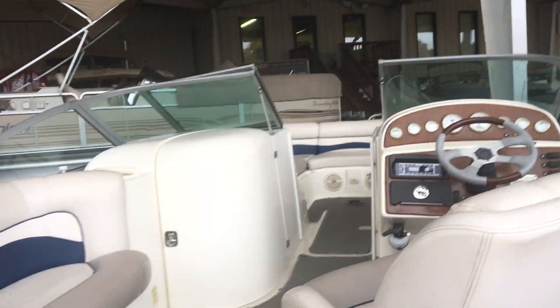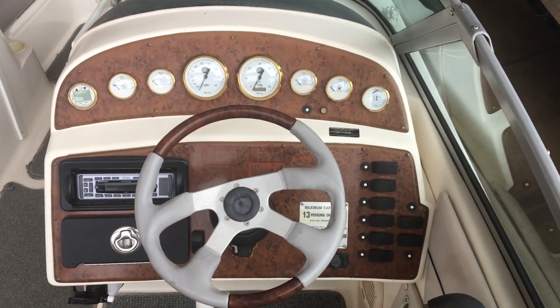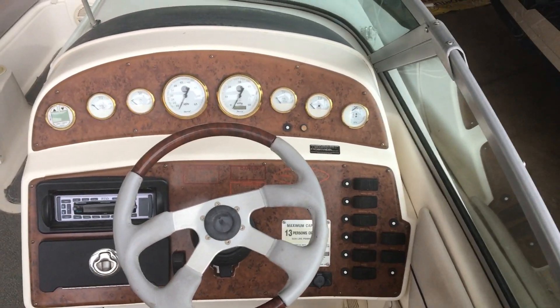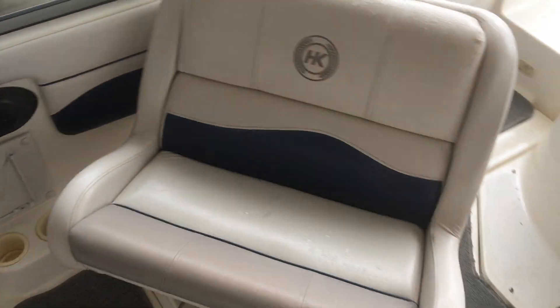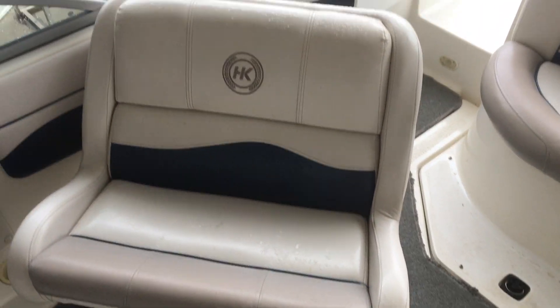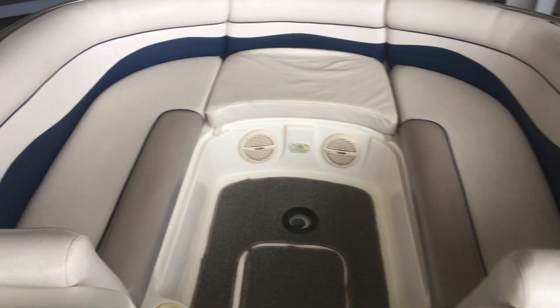Let me hop up inside and give you a tour. Here's the full dash with the Bluetooth stereo. It has a double-wide helm captain's chair which rotates all the way if you're not driving. A very wide bow, and the upholstery is in good shape.